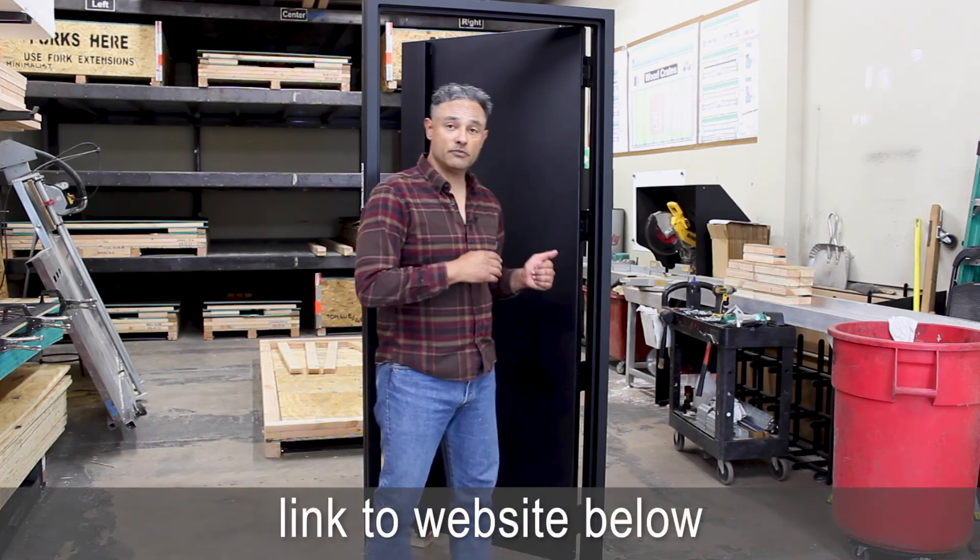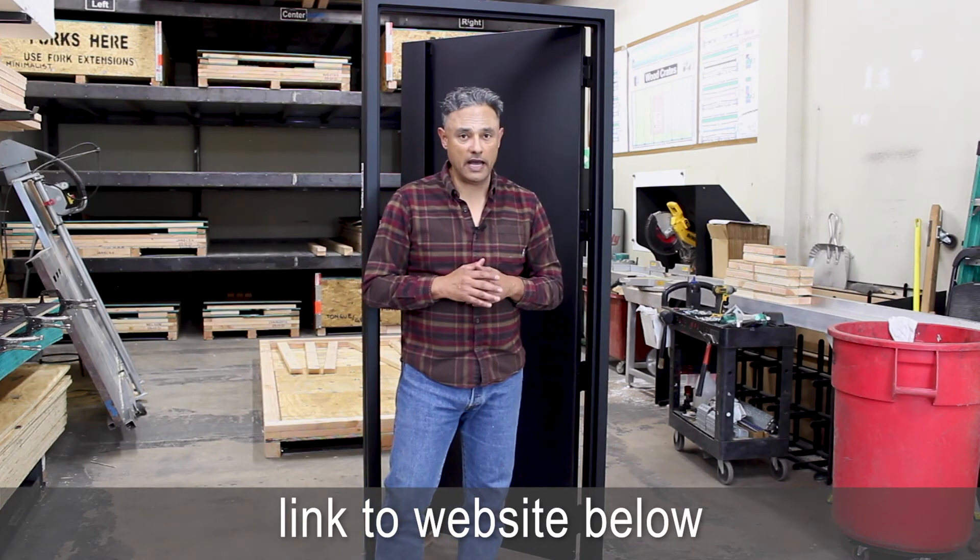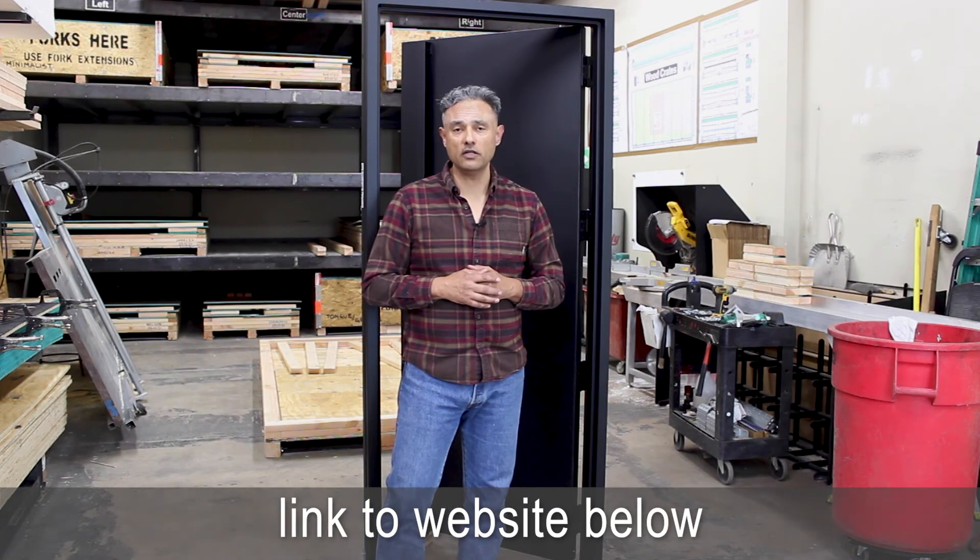If you'd like information on getting a beautiful custom door made for whatever application you have, please give us a call or fill out the contact form and we'll give you a call. Thank you very much.